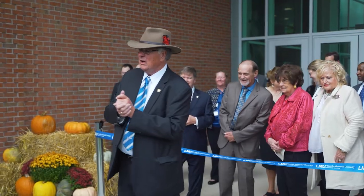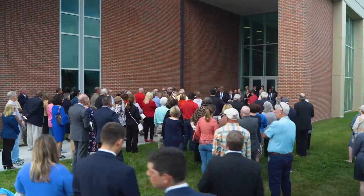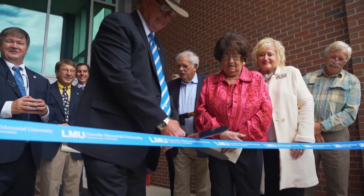Following an impressive fundraising campaign, which was championed by Colonel Harlan Sanders, the university built the Abraham Lincoln Library and Museum in 1977.